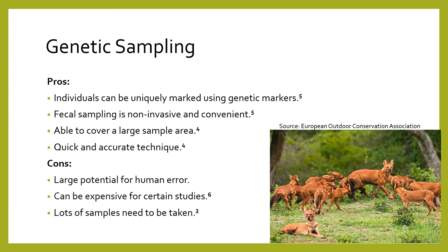However, there is a large potential for human error when dealing with genetics, specifically when genotyping. Lots of samples need to be taken as well, since only a portion are good enough to use for DNA analysis. Additionally, DNA for certain studies such as research involving population estimates can be very costly.